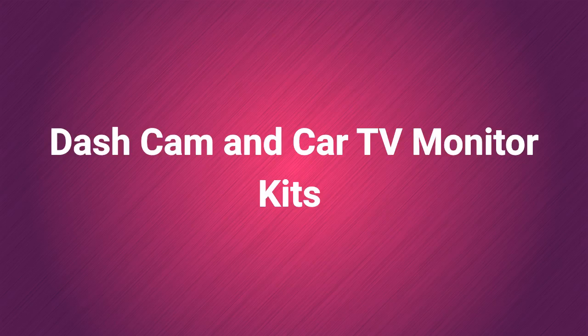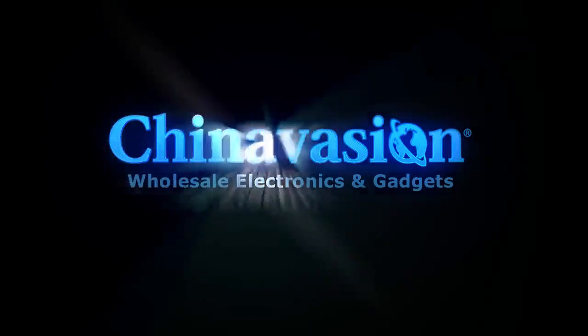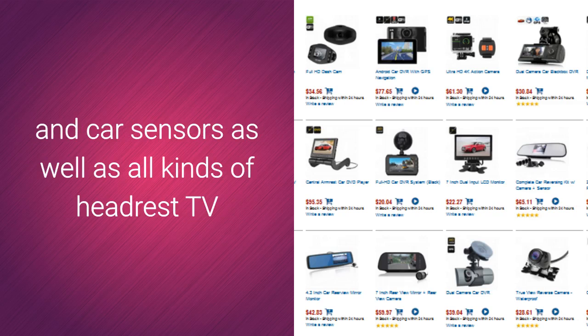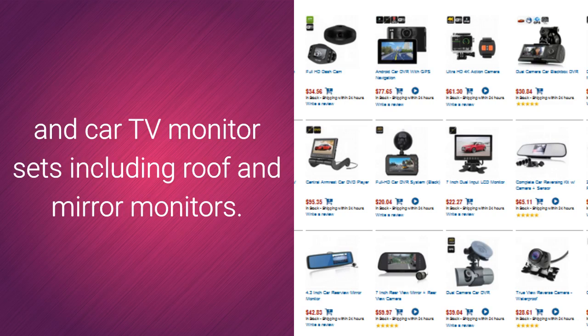Dash Cam and Car TV Monitor Kits. Discover the best dash cam kits, aftermarket backup camera sets, and car sensors, as well as all kinds of headset TV and car TV monitor sets, including roof and mirror monitors.